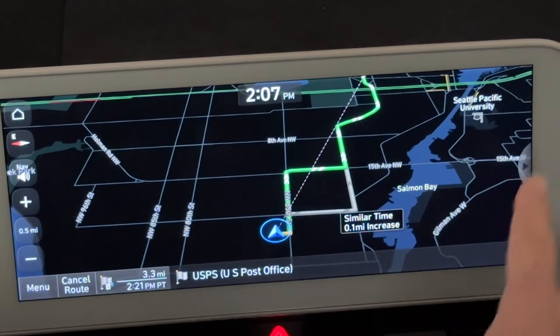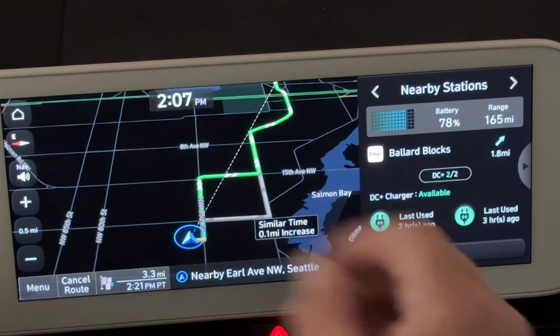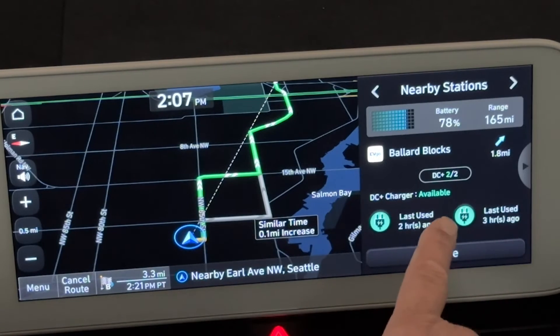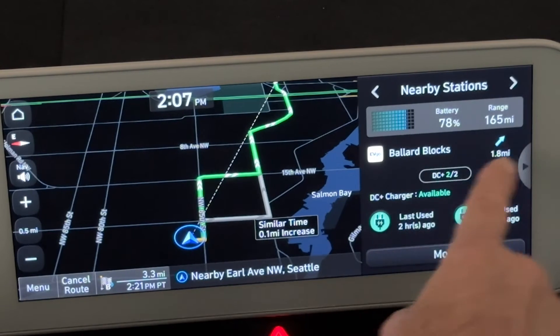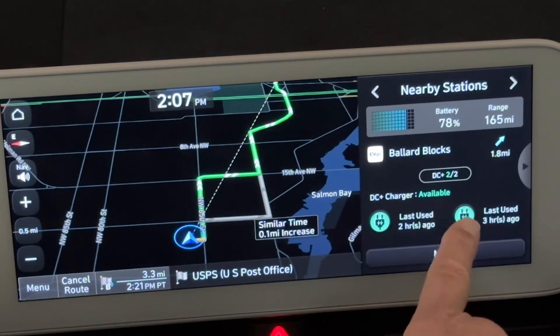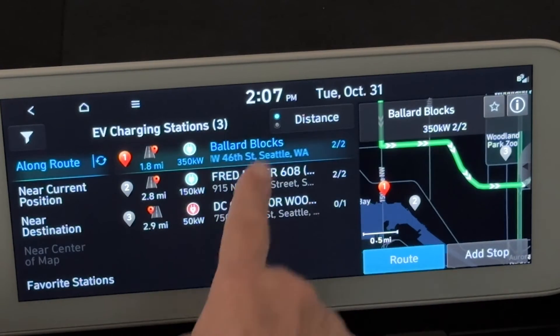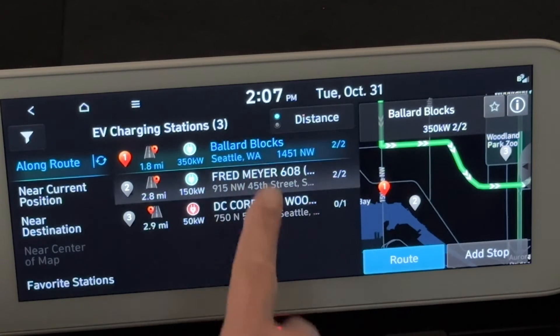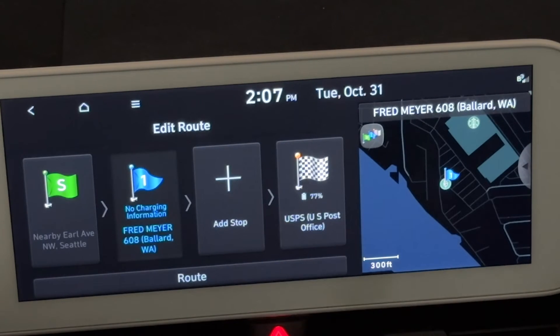Now let's look at that side panel for just a second. This charging side panel shows charging close by. Bowie Blocks has both level 2 and DC fast charging. Clicking through gives several other nearby options. Let's go to this Fred Meyer — we're going to add it as a stop, not replace the route. So this takes me on my normal route to the post office but adds Fred Meyer as a stop, which is great.